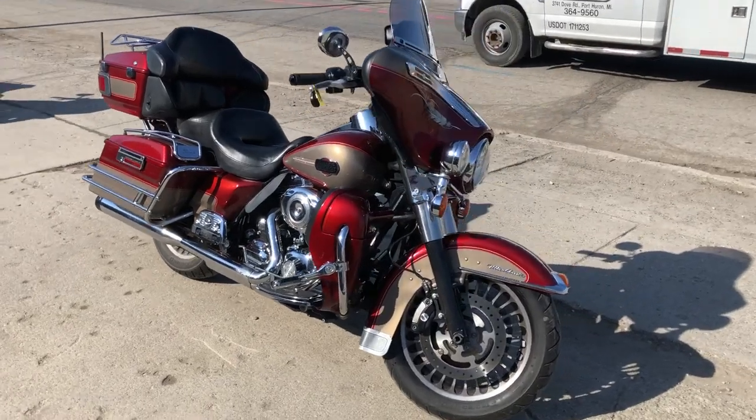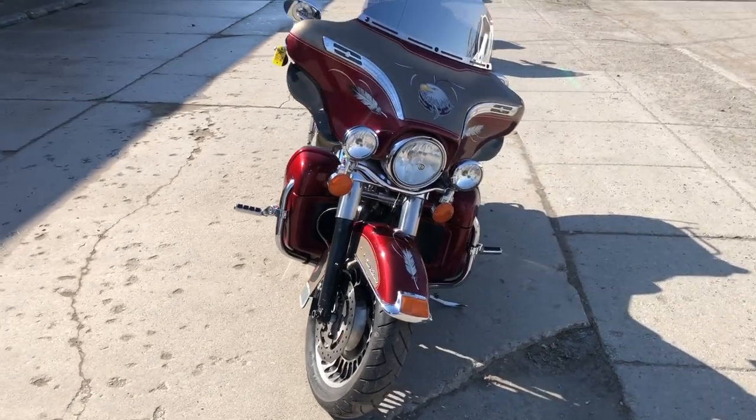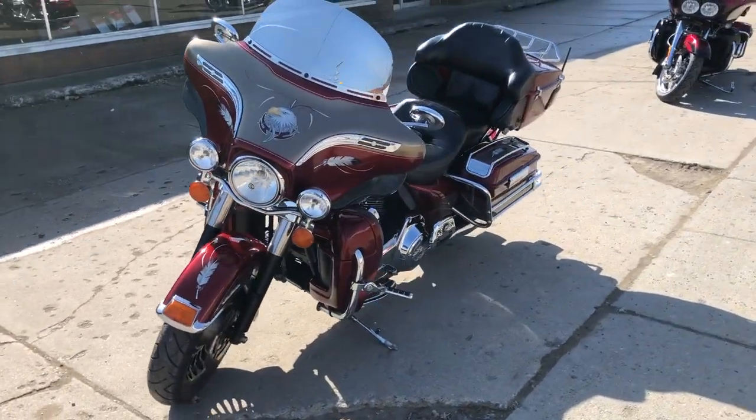Hey guys, ProofOfPowersports.com here doing some videos on some stuff that just came in. As you can see, it's road construction season in Michigan, so it's nice and warm out. Get out and ride, guys.